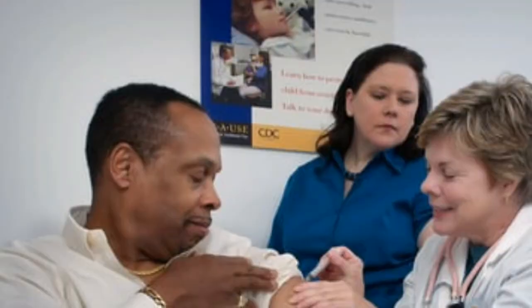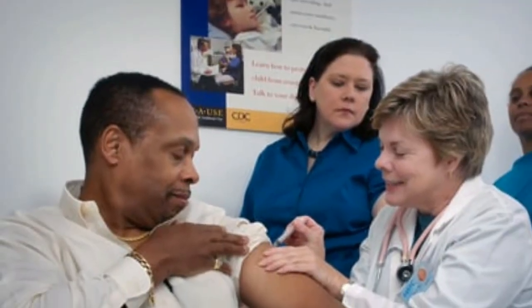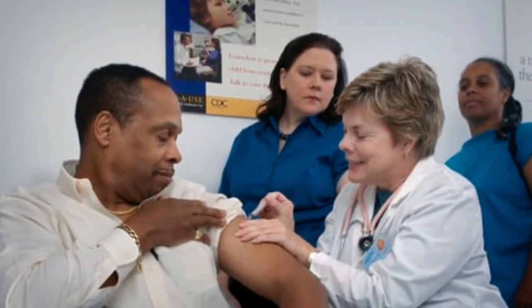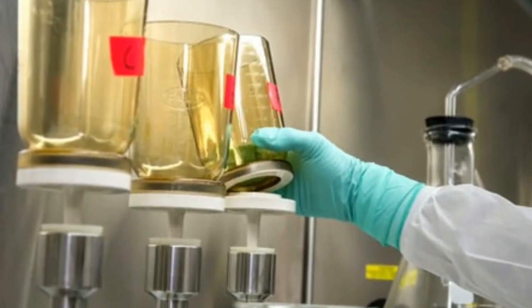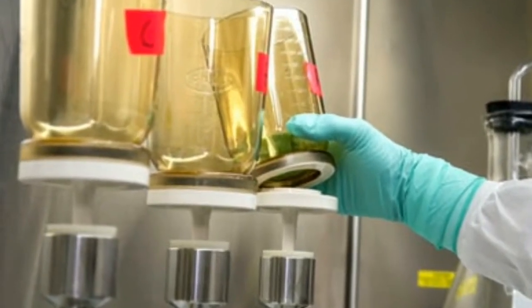Number four is garlic. Garlic is a natural herb that can be very effective for dealing with enlarged prostate. There is one home remedy for enlarged prostate with garlic which you can try. You just mix the garlic juice together with honey at a ratio of two to one, then you combine